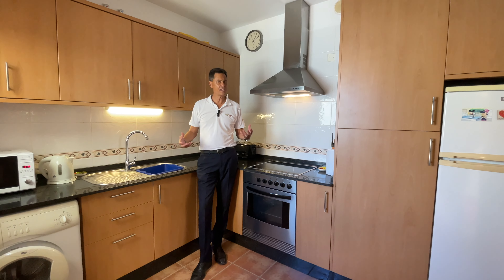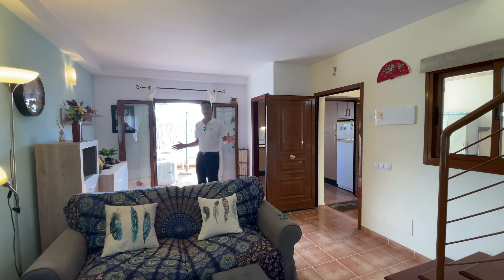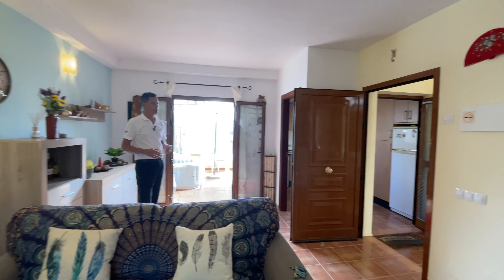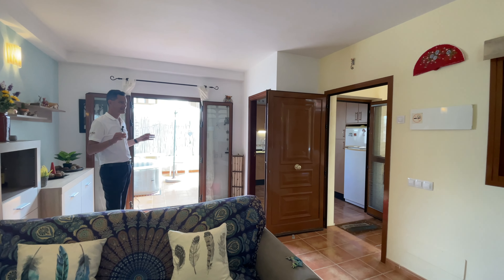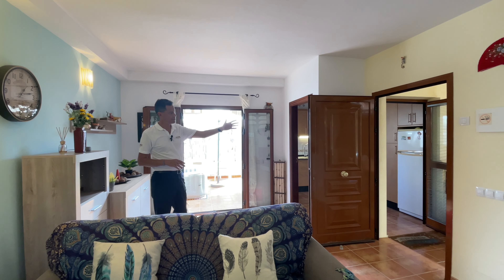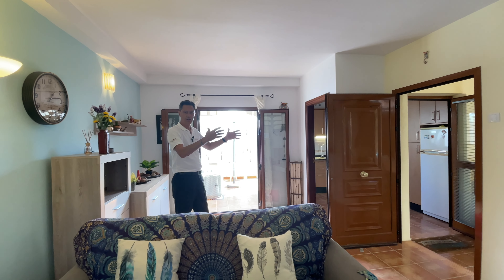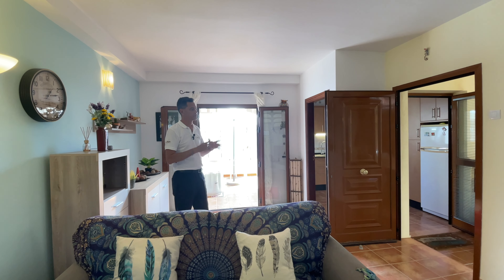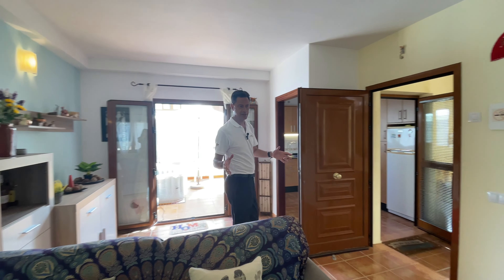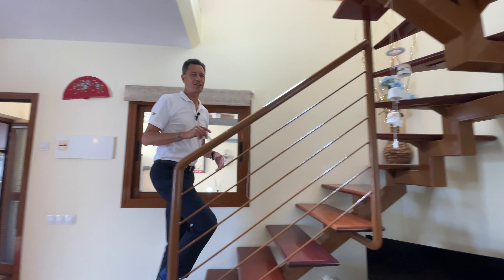Coming back into the lounge — all the terrace doors and windows are open, and this property has a lot of them. You have this double glass door, the kitchen has another glass door, and you'd leave the front door wide open during the day because your garage area is covered over, making a really lovely second lounge space. With two windows in this space as well, it's very light and airy. Let's go upstairs to the master bedroom.